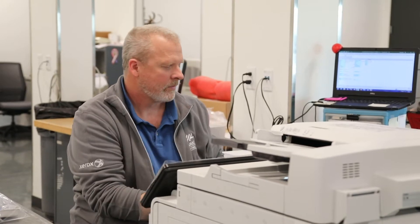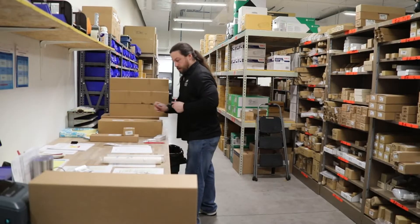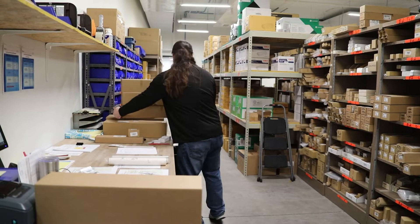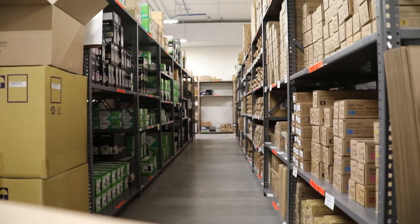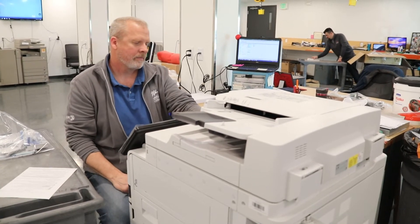Those things allow us to stand out from some of our competitors. We have 2,000 square feet devoted to parts and supplies, so we can have that stuff on hand. We average 87 percent first call completion — in other words, they can get in there, get it fixed, and get out of there and let the customer go back to their normal business.